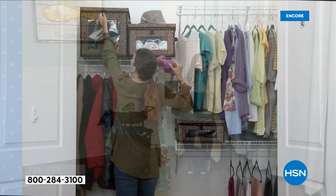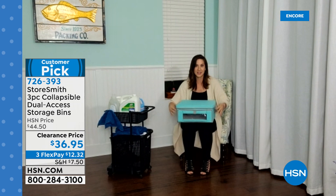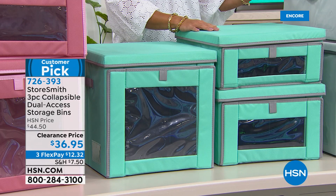This is all the space it's going to take up when you're not using it. When you're ready to 'build it,' you just open it up — all the magic happens with this specially engineered floor, which allows you to stack and store 44 pounds. You can get anything from the top or from that front entrance. You also have a little labeling window. It has everything you could possibly want in a storage bin. Really smart and they're beautiful — and this is clearance pricing. A large, a medium, and a small; 44 pounds you can stack.